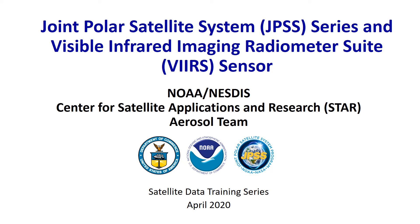Welcome to the Satellite Data Training Series, presented by the Aerosol Team at the NOAA-NESDIS Center for Satellite Applications and Research. Today I'm going to provide an overview of NOAA's JPSS series. Before viewing this video, we recommend watching the video called Introduction to Satellite Remote Sensing, which is also available from the Aerosol Watch YouTube channel.